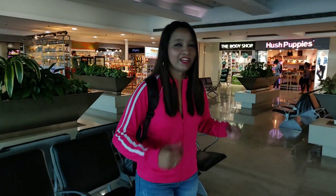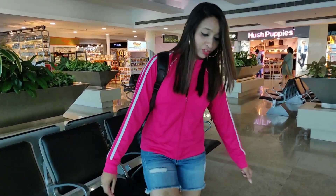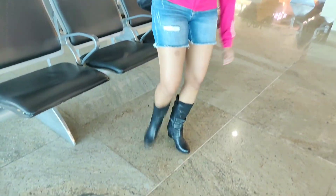This is my airport look. I'm wearing this jersey-like jacket with hot shorts. I got these cute boots from Hype City — you guys should try them. The boots are really good.